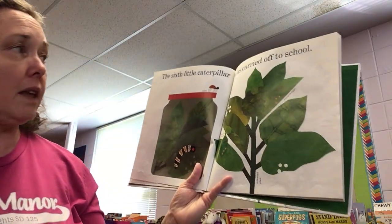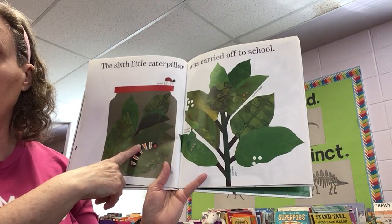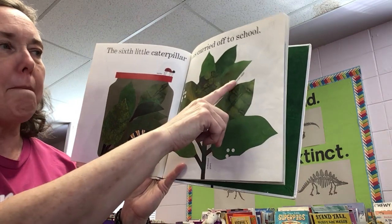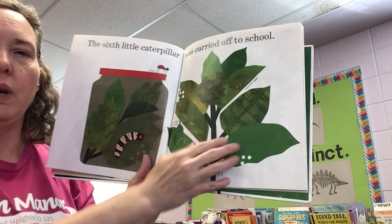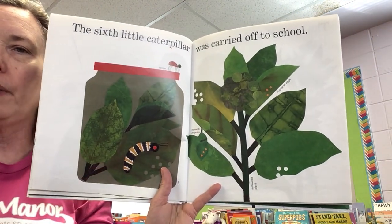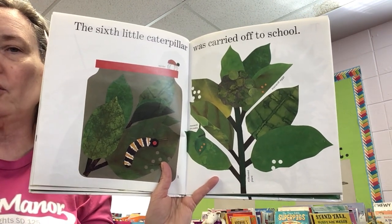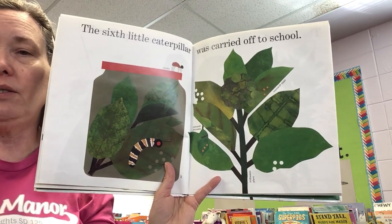The sixth little caterpillar was carried off to school. This is a monarch chrysalis, monarch eggs, and milkweed plant. Milkweed is the favorite of monarchs, so I wonder if this is supposed to be a monarch. And there's a spider. We have caterpillars here at school — some people find them out in the wild, and others are bred and sent to us like the ones we have here.